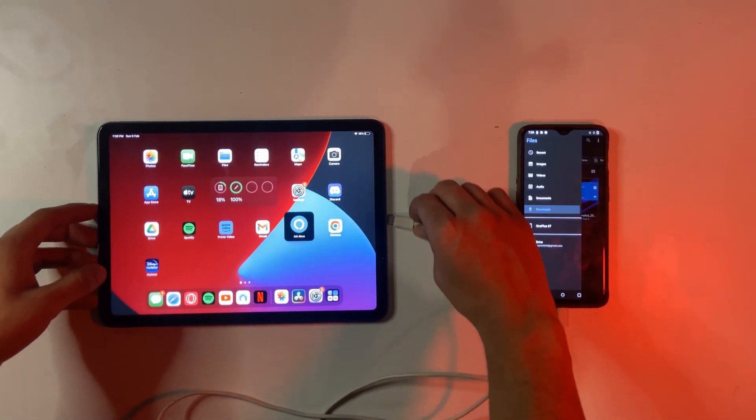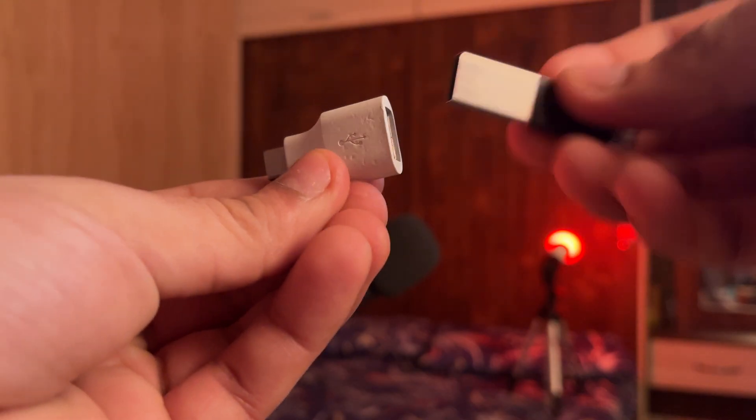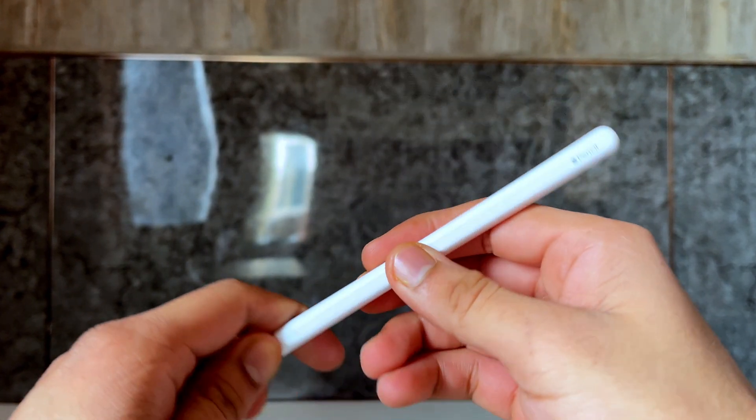But for Android users, I tried to transfer videos from my OnePlus to my iPad using a Type-C to Type-C cable but couldn't transfer any files. I had to use a USB Type-C OTG and a pen drive to transfer files from Android to my iPad, so data transfer is a con for Android users.